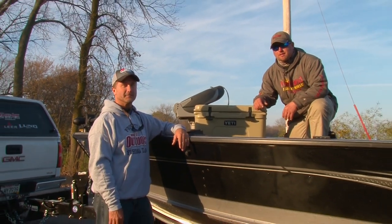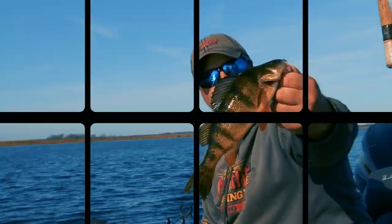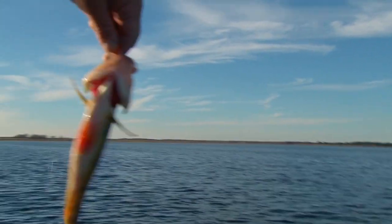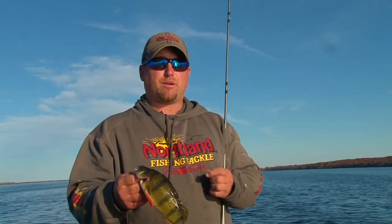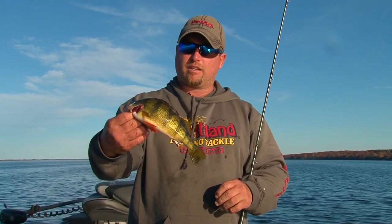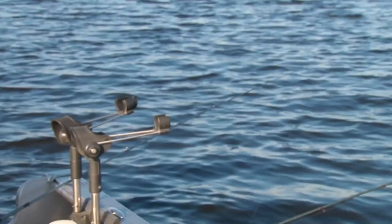We're gonna try and fill up the Yeti with as much fish as we can. It's November — it doesn't seem like it because it's 70 degrees out — but a lot of the weeds have died off. We found one little area here that's got some standing coontail that's still green, and there are some jumbo perch holding in it, so we're gonna continue to catch big perch.